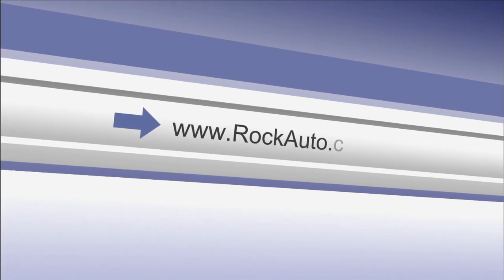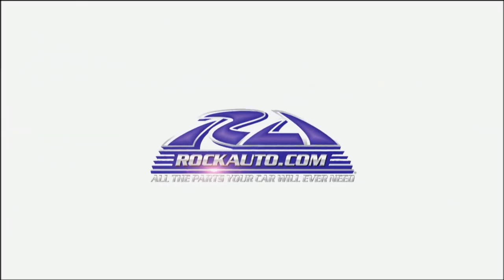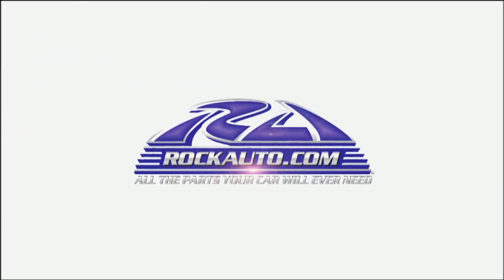Rock Auto has auto parts from hundreds of manufacturers, offering a variety of brands, prices, and specifications. RockAuto.com — all the parts your car will ever need.